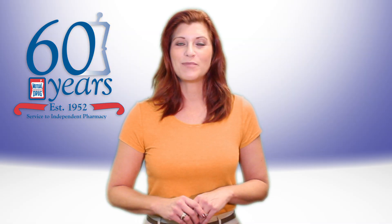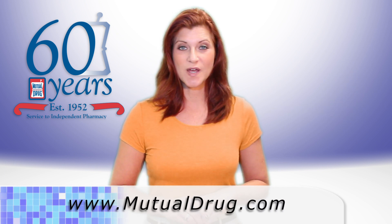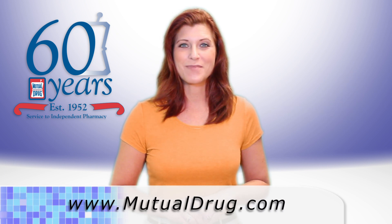You can find a Mutual Drug store near you by visiting www.mutualdrug.com. Just click on the Member Stores link.